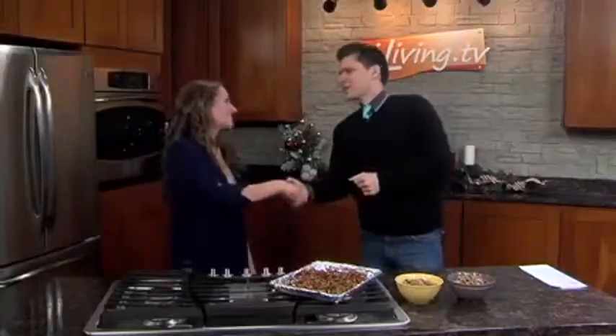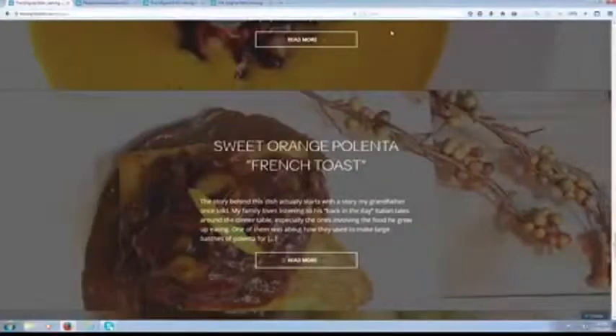They're so easy to make, and that's one of the beauties of it. So you can check out Kayla's blog at TheOriginalDish.com. Thank you so much for having me — we appreciate it. And if you want to check out that blog, you can do it at TheOriginalDish.com, or you can go to CILiving.TV, and we'll link you there and share this recipe too.